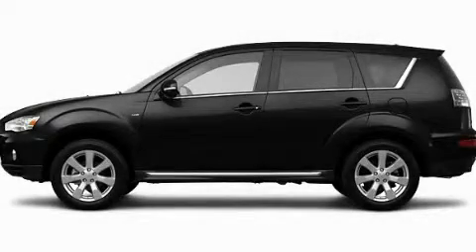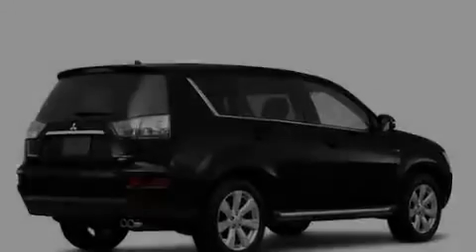This is a brand new 2011 Mitsubishi Outlander. Plenty of space for what you need.